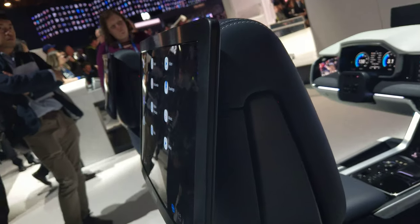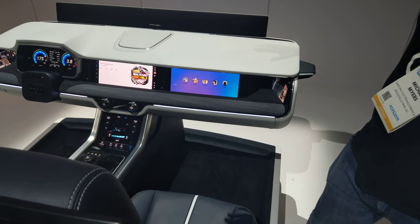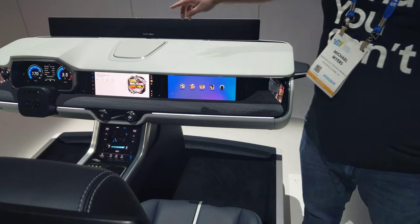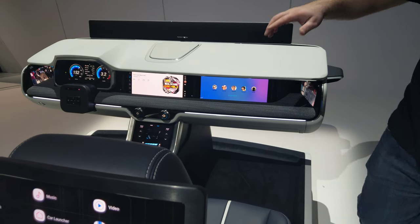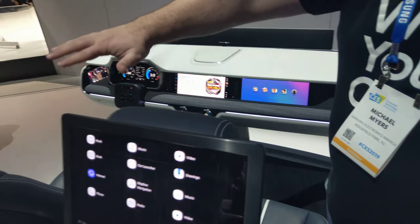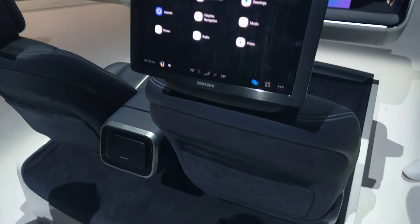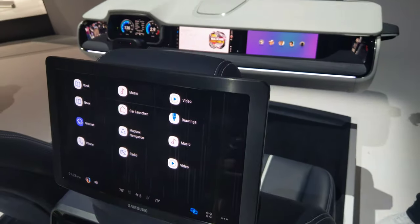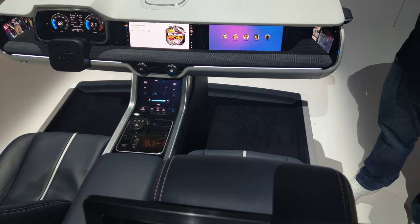You'll notice we have six displays that we're working with. We have the driver cluster, our central information display, a QLED display for our front passenger, as well as two OLED displays on the back for the rear passengers. This provides entertainment options as well as productivity options to passengers while they're in the vehicle.